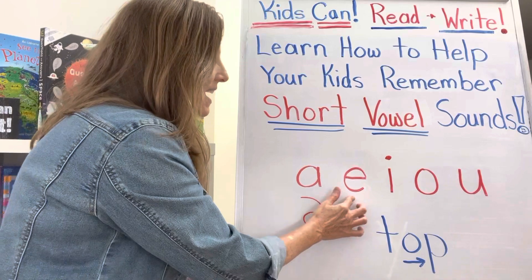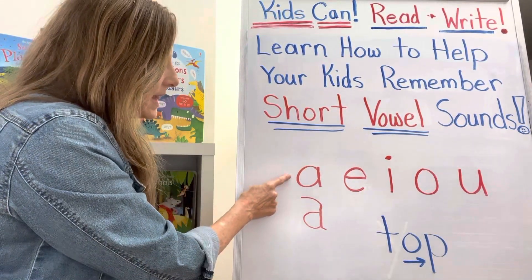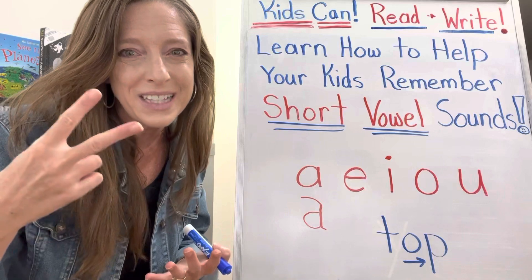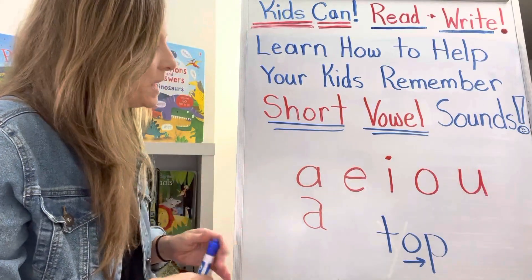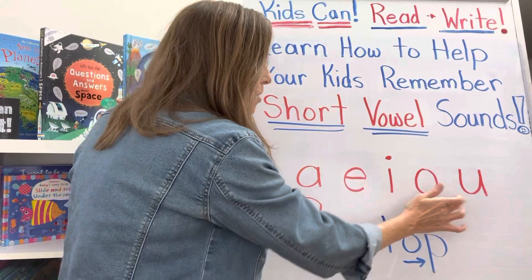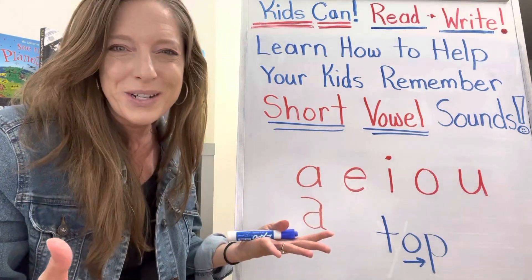A, E, I owe you. And remember, A could look like this or it could look like this. So make sure you're helping your child recognize both kinds of A's when you're going over the vowels. The other thing is we need the right sounds. Once your child can say A, E, I owe you and recognize that those are the vowels, now we need to hook the sounds on.